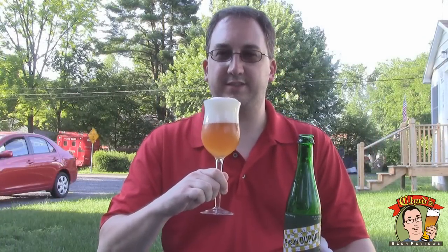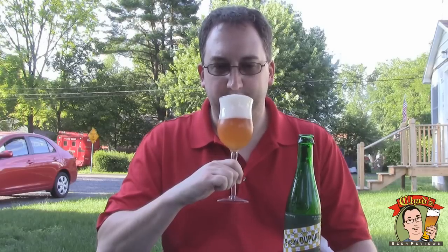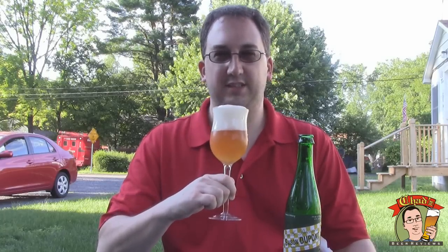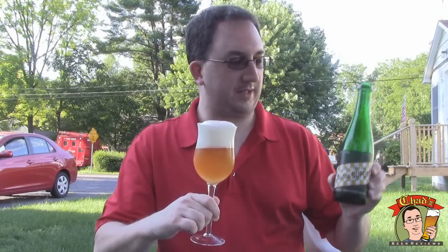It's that typical kind of Saison smell — it's flowers and that farmhouse funk that you hear a lot of people talk about. It's not skunky — I would definitely not call it skunky, even though as you can see this is a green bottle.